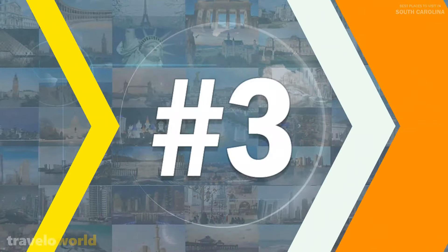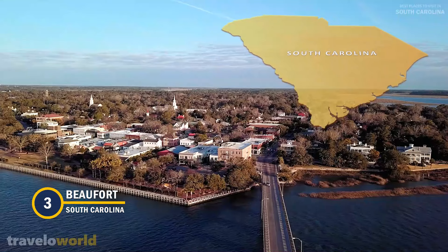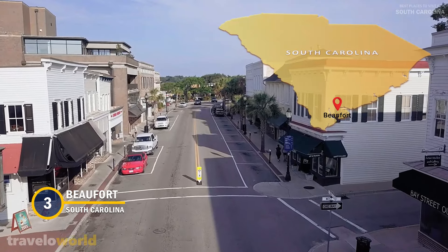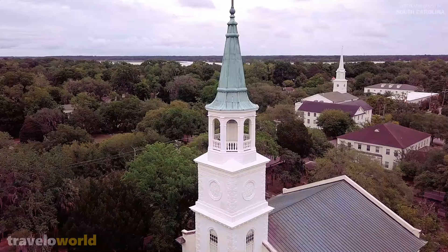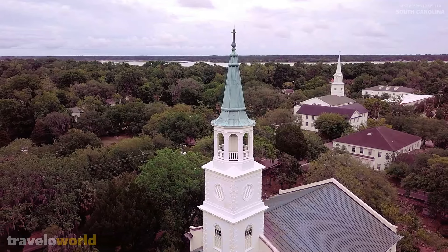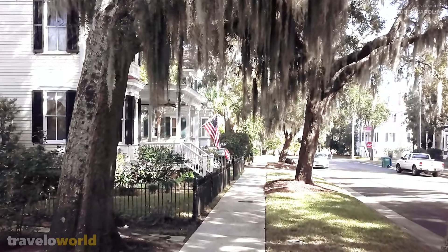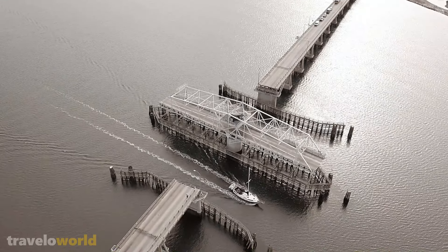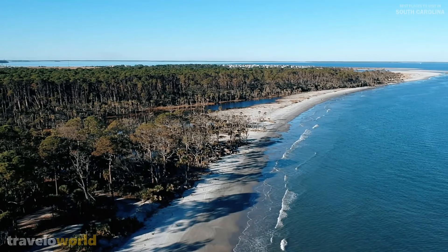Number 3: Beaufort. Beaufort, South Carolina's second oldest town, is one of the most lovely small towns in the country, with a variety of historic sites and spectacular old structures. It's known for its antebellum architecture, stunning shoreline, and delectable regional dishes such as thick and spicy gumbos.